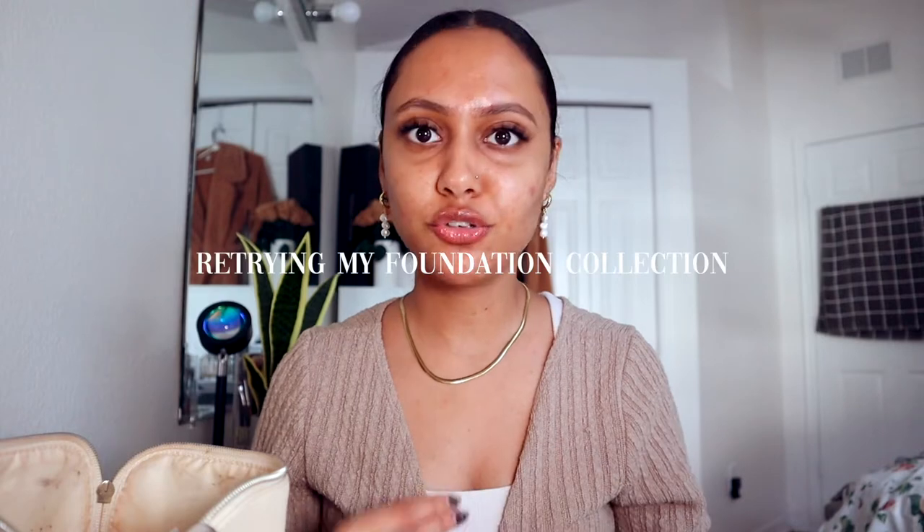This is my Summer Friday's Lip Butter Balm in the shade Vanilla Beige. I still wanted to get ready with you because I'm continuing my retry-on-foundation series. I have the shades Camel and Khaki. I love these. These are great for days where you want a no-makeup makeup look, especially when I'm doing Zoom meetings and stuff like that — I don't really need a ton of coverage.